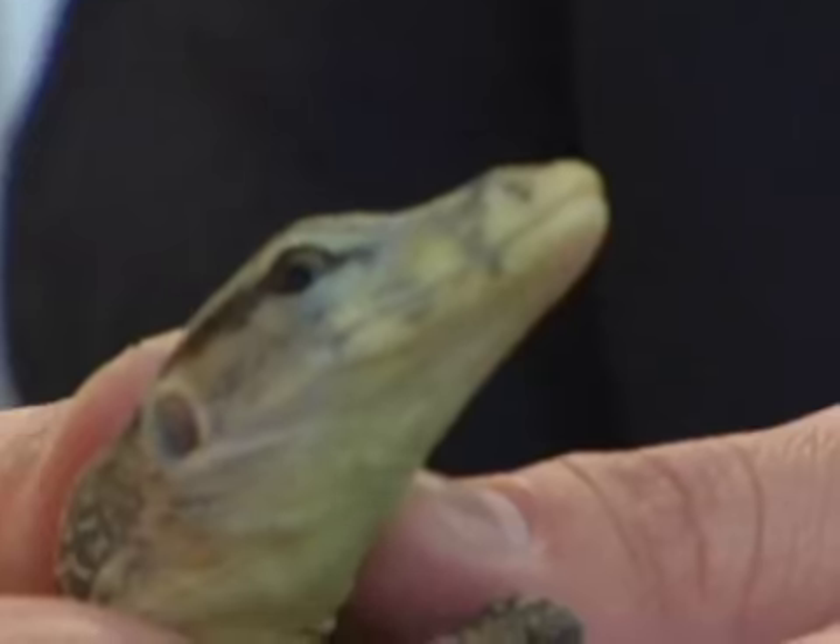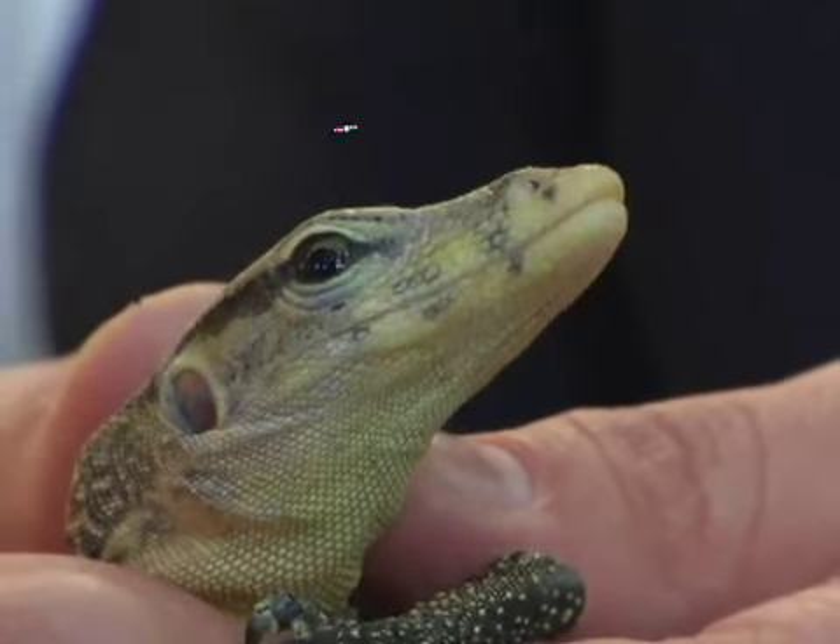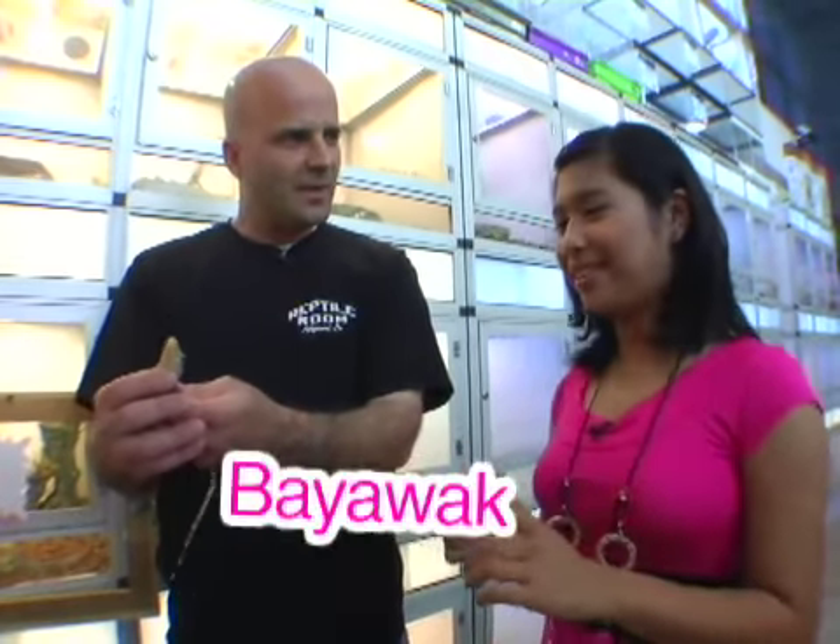Jeff then brought out a lizard that many Filipinos are familiar with — a baby water monitor. Now it's my turn to teach you something. In the Philippines, it's called a bayawak. Bayawak? Does that mean something? I think it's just the name of the lizard.